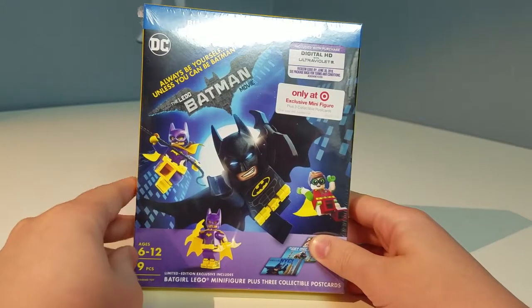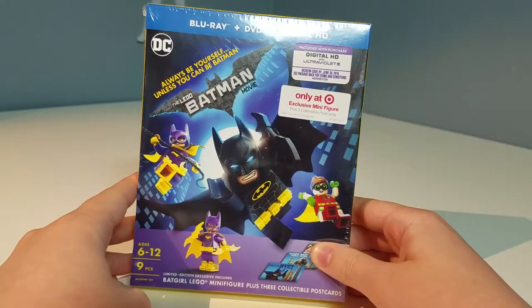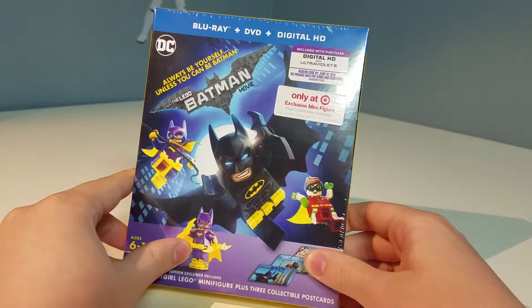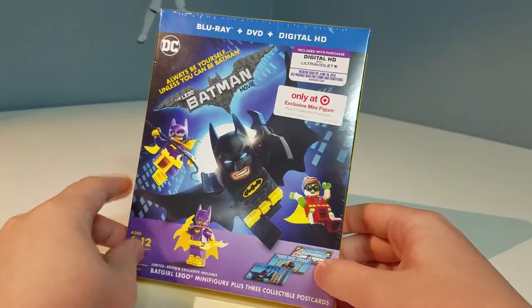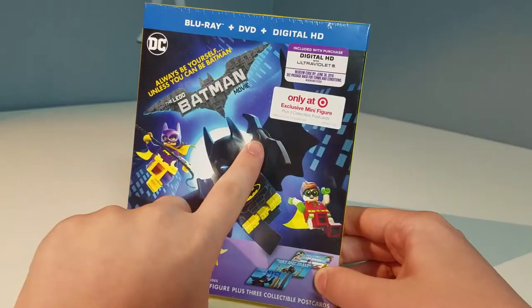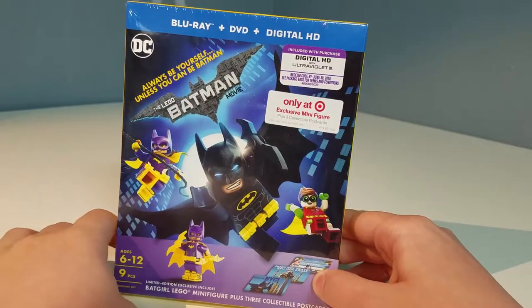Hello everybody, I am JediJackPenguin and today I'm taking a look at the Target-exclusive Lego Batman movie pack. This has one exclusive minifigure which is Batgirl, and it also comes with the movie on Blu-ray, DVD, and digital HD. This is only at Target and it also includes three collectible postcards inside.